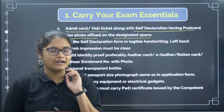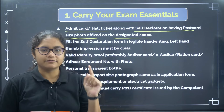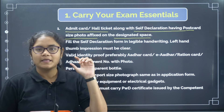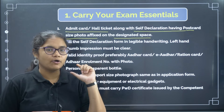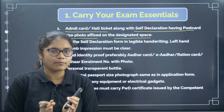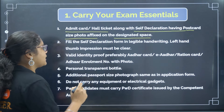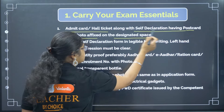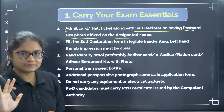If you have seen your admit card, it contains three pages. The first page has your test details and center details. The second page has a self-declaration form, and there is a postcard form as well. The third page has important instructions. You should complete the self-declaration form and also paste the postcard size photo in the designated space.